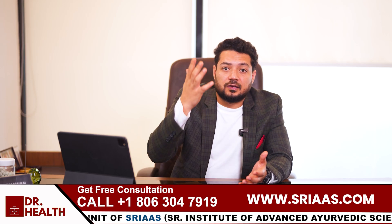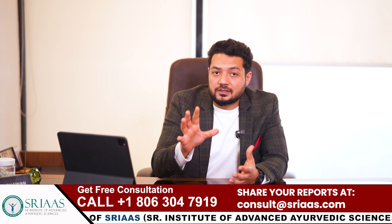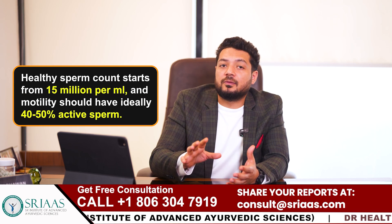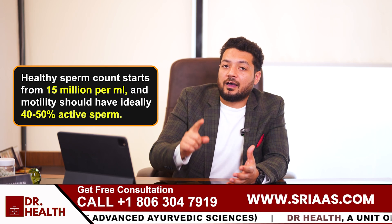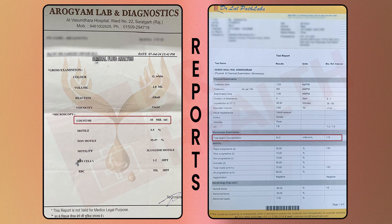But here is the good part. After 5 months of treatment, the sperm count improved to 42 million per ml with 50% motility and better morphology. The patient's fertility improved to the point where conception is possible. Just for reference, a healthy sperm count starts from 50 million per ml and motility should ideally have 40-50% active sperm. Seeing this kind of improvement in 5 months is not just good — it is life-changing for the patient and their family.